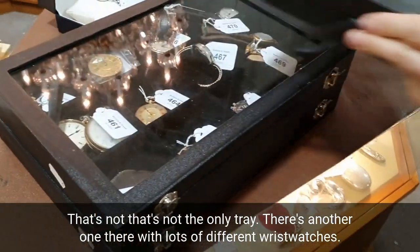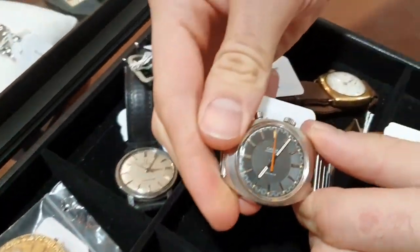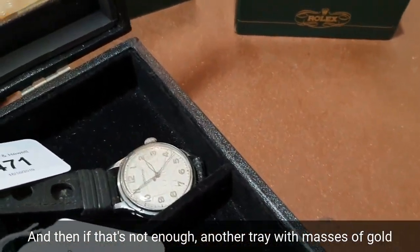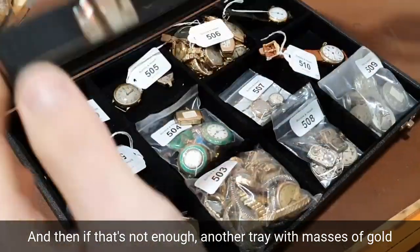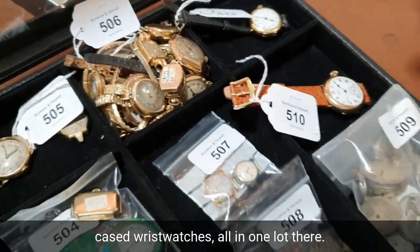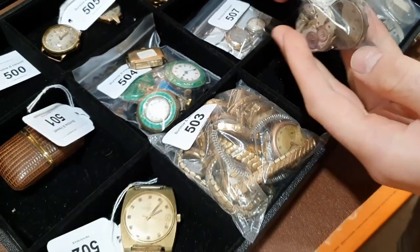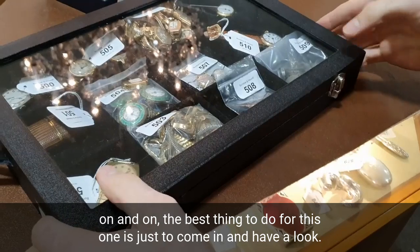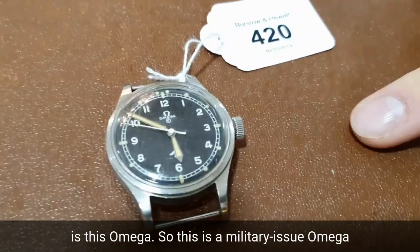And that's not the only tray — there's another one there. Lots of different wristwatches: we've got nice vintage Omegas, Jaeger, and Waltham. And if that's not enough, another tray with masses of gold-cased wristwatches, all in one lot. And other movements — there's a whole bag of different Rolex movements, and enamel-cased watches. The list goes on and on; the best thing to do is just come in and have a look. It's a fantastic collection — I've never seen anything like it before.